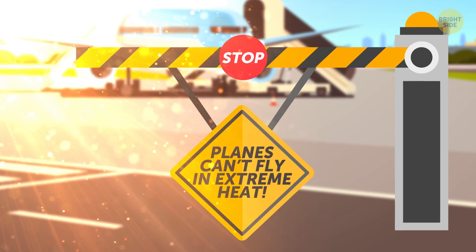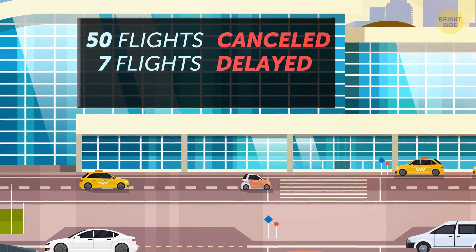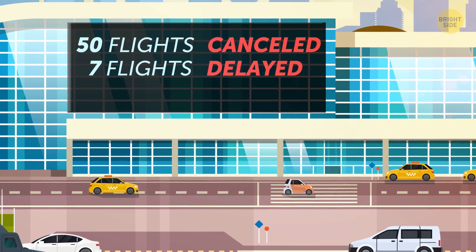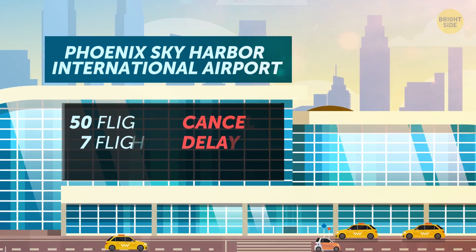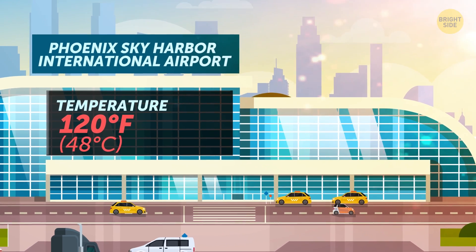Planes can't fly in extreme heat. In the summer of 2017, 50 flights were cancelled, plus 7 that were only delayed at Phoenix Sky Harbor International Airport. The reason? Temperatures were a brain-melting 120 degrees Fahrenheit.